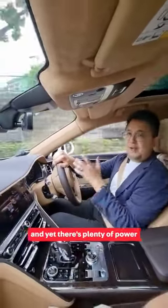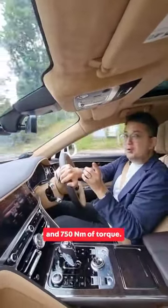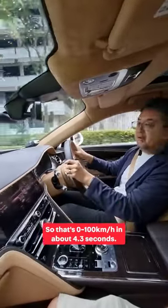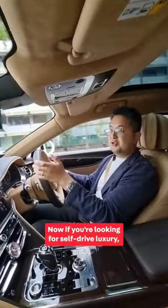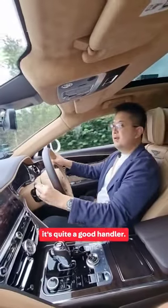It feels very suited for Singapore. The hybrid drivetrain is quite frugal — I'm getting about 8 km per liter — and yet there's plenty of power: 544 horsepower and 750 Newton meters of torque, so that's 0 to 100 in about 4.3 seconds. If you're looking for self-drive luxury, there's nothing much better than this car. It feels super refined, very quiet, but at the same time it's quite a good handler.